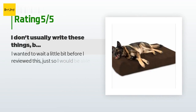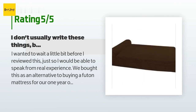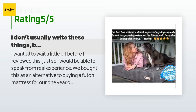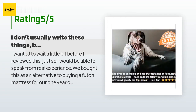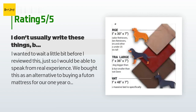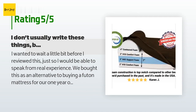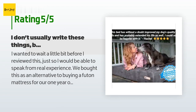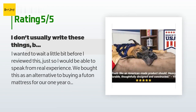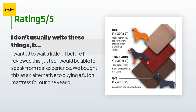There are 3,979 reviews with an average rating of 4.8 stars. A customer said: I wanted to wait a little bit before reviewing this to speak from real experience. We bought this as an alternative to buying a futon mattress for our one-year-old Great Dane and he loves it — I'm actually a bit jealous. In less than a week after we got the Big Barker, Bear went from waking up at 4 a.m. every morning to sleeping all night, and now he gets up from lying down without having to stretch like he's trying to realign his hips. That result alone was worth the extra cost.